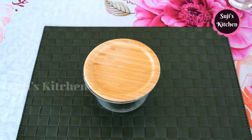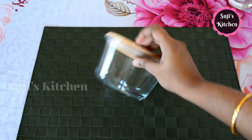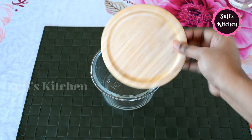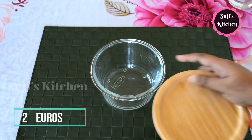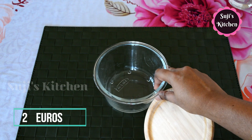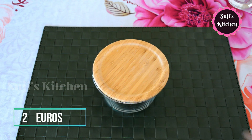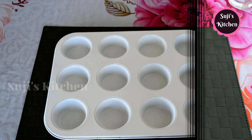This is a storage box. This container is already used. The lid has bamboo — it is an airtight container with glass material. This is a storage box.